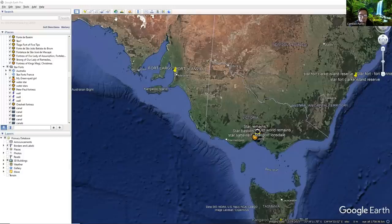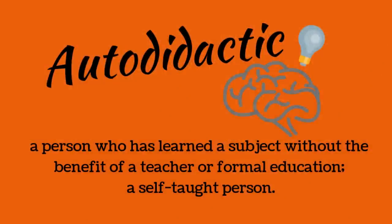Hello and welcome. My name's Campbell. This is Autodidactic Channel. Thank you for joining me. Autodidactic means to be self-educated.